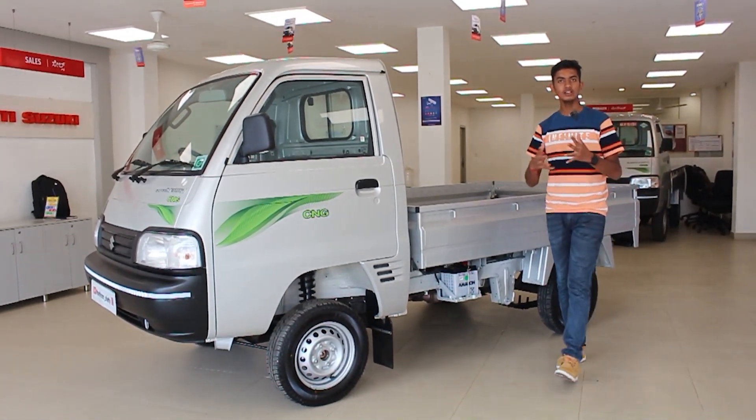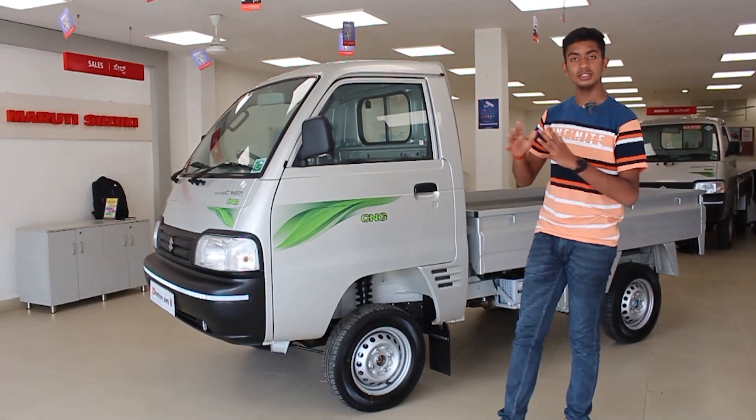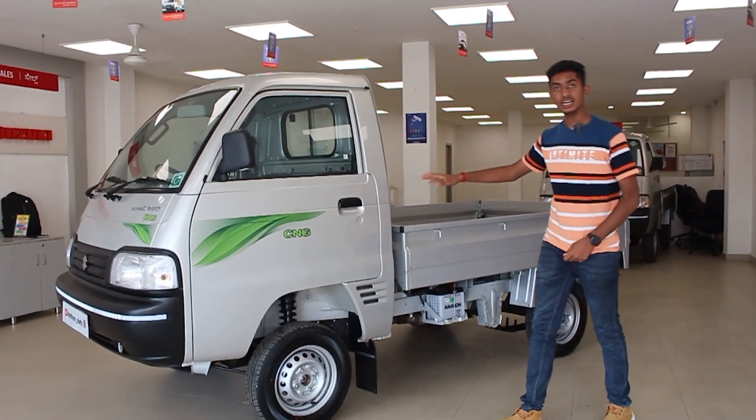Hi guys, welcome to my channel. My name is Manthram Shetty. Today, I am reviewing a commercial pick-up truck from Maruti Suzuki — the Super Carry truck.